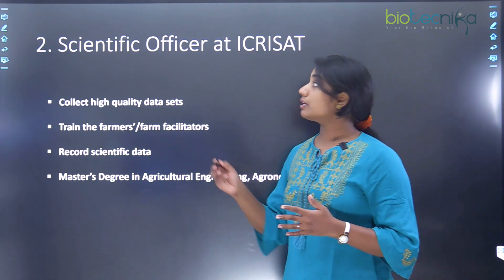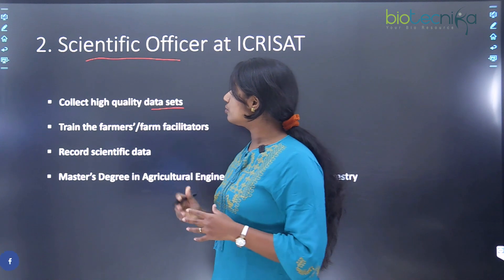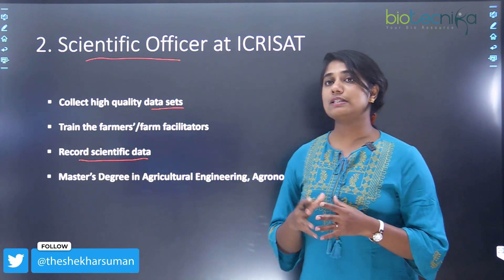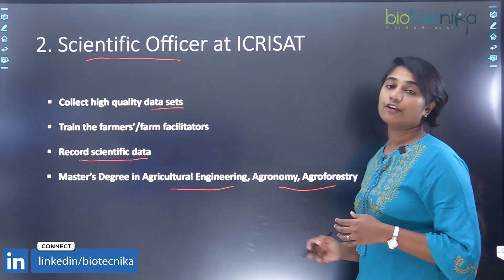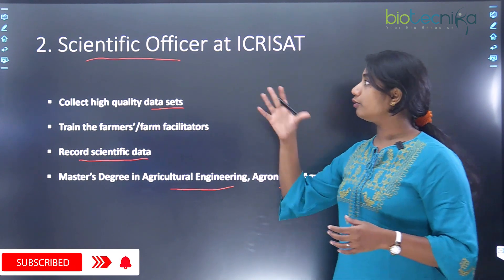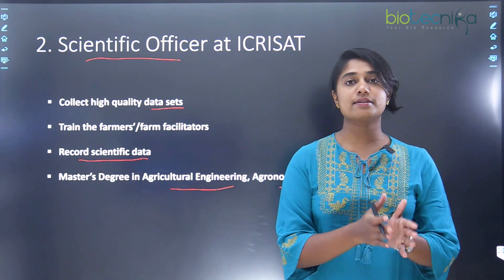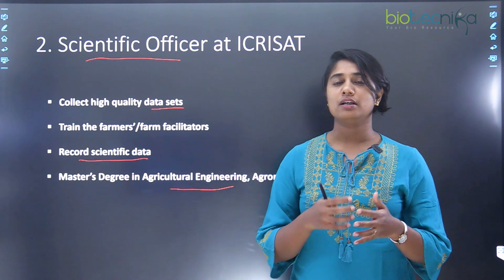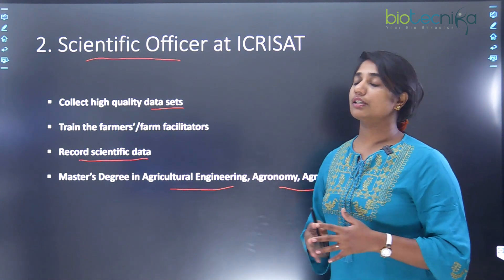The second position is the scientific officer, who collects high-quality data sets, trains farmers and farm facilitators, and records scientific data. For this role, you need a master's degree in agricultural engineering, agronomy, or agroforestry. Most senior positions require experience, but some positions like scientific officer do not require experience.